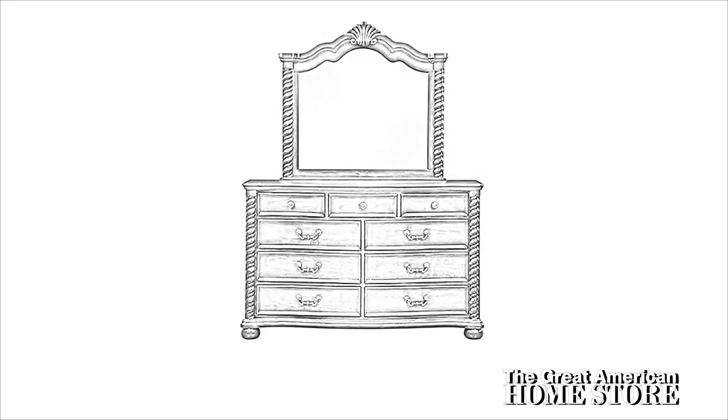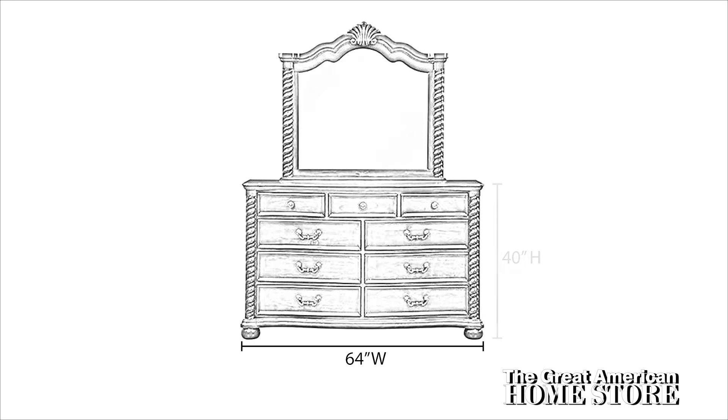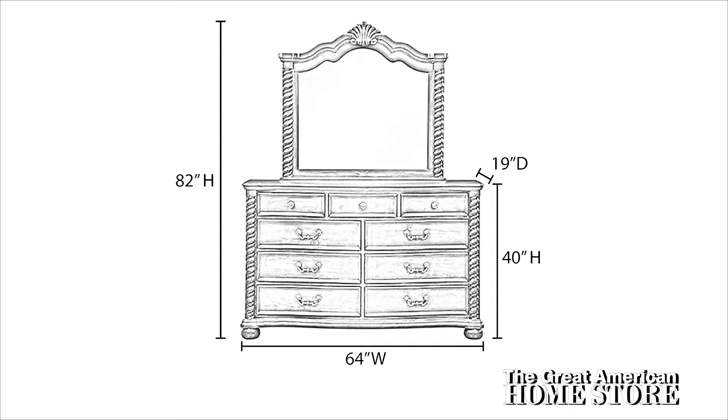The nine drawer dresser measures 64 inches wide with a height of 40 inches and a depth of 19 inches. When you add the mirror, the overall height is 82 inches.